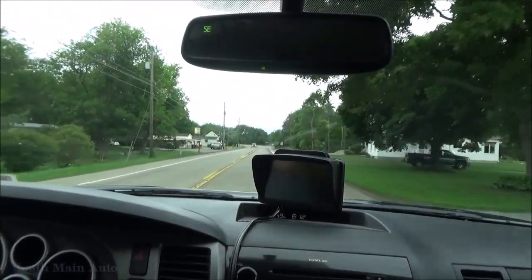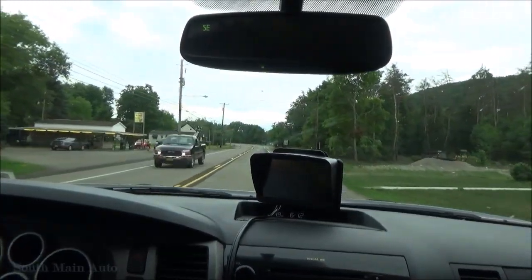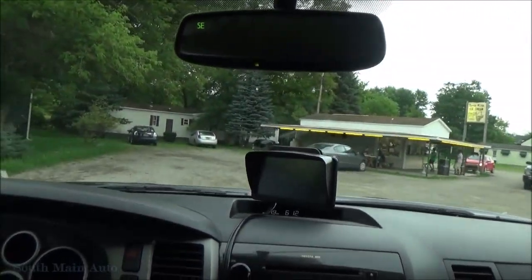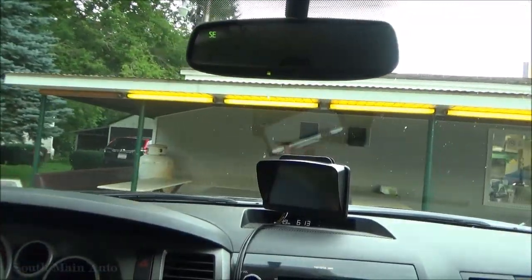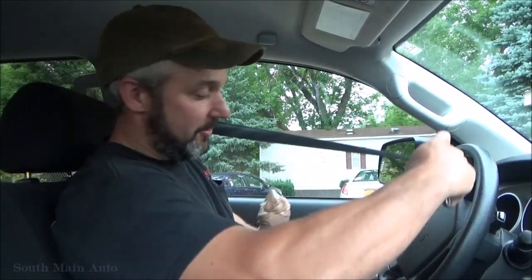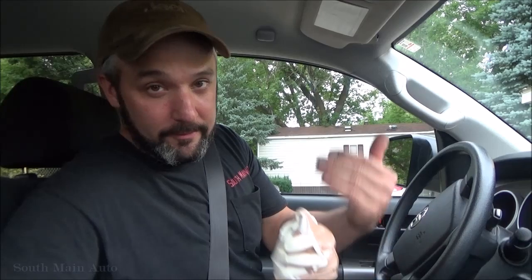Anybody that knows me knows I have a slight ice cream addiction, and it just happens there's an ice cream store between my house and work. So I had to pull over. Never fails — stop at the ice cream store and somebody always corners you. So we just had a little lesson in TPMS sensors while waiting for the ice cream. Now off to my brother's.